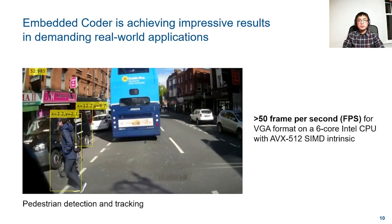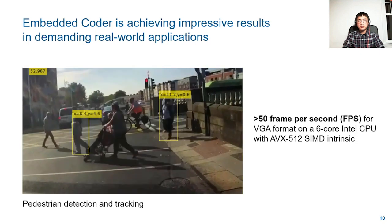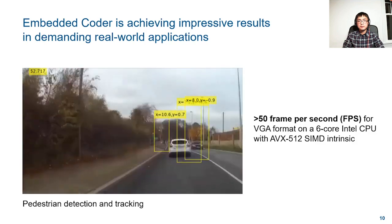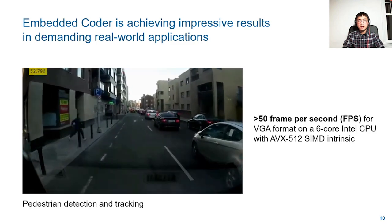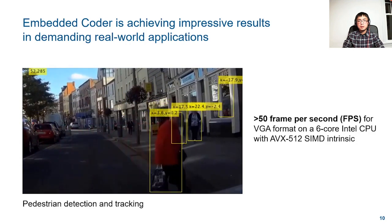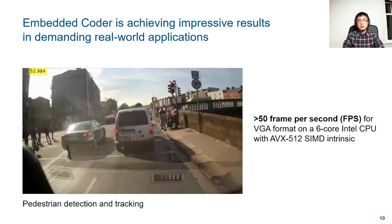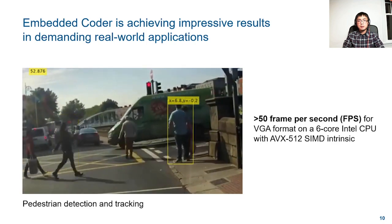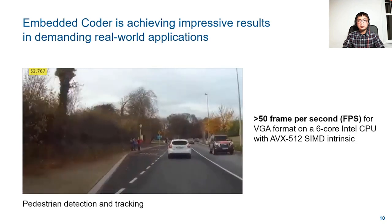With all the efficiency improvements we have made during the last several releases, Embedded Coder is more capable than ever to generate fast code for both rapid prototyping and production code generation workflows. Here is a compelling example where model-based design and Embedded Coder can be used to generate code with impressive performance for demanding applications. The video shows pedestrian detection and tracking using Embedded Coder. After reducing unnecessary data copies, generating parallel loops, and leveraging SIMD intrinsics, the generated code can run more than 50 frames per second for VGA format on a 6-core Intel CPU.